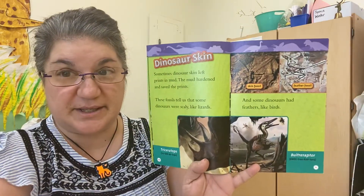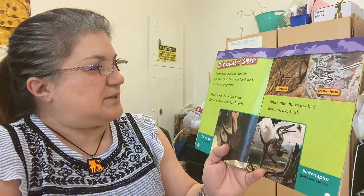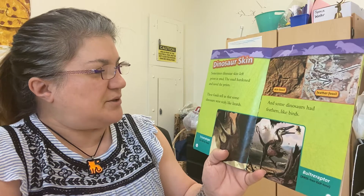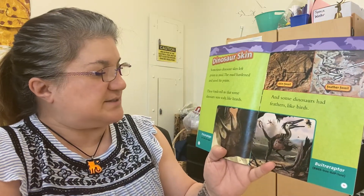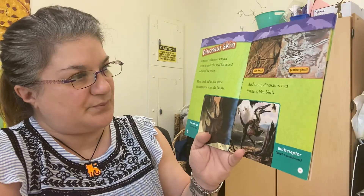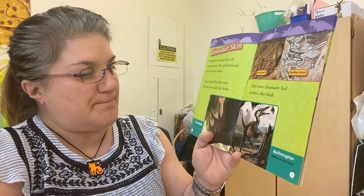Dinosaur skin sometimes left a print in mud. The mud hardened and saved the prints. These fossils tell us that some dinosaurs were scaly like lizards, and some dinosaurs had feathers like birds.